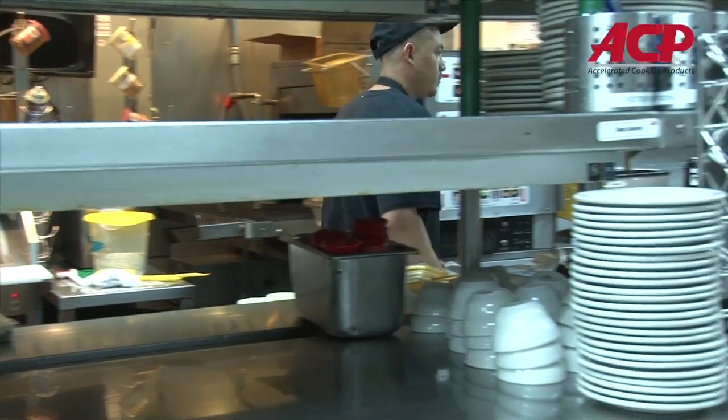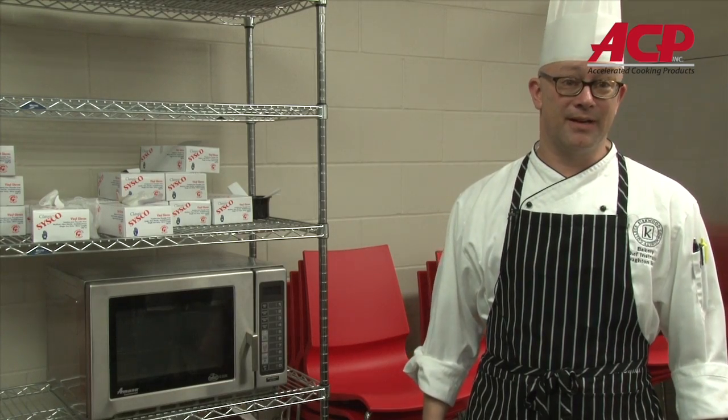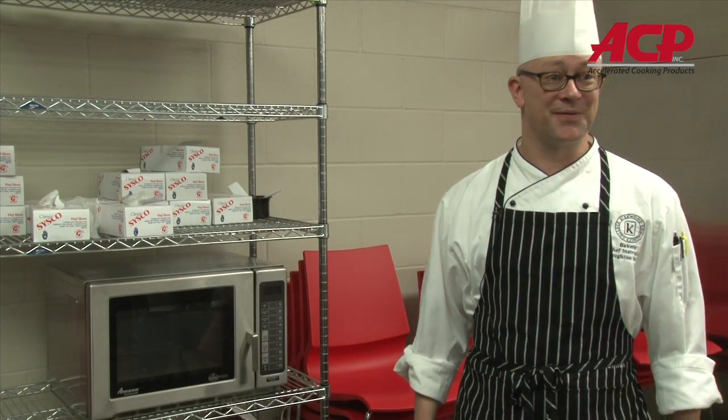Manna is a great product — I mean, it holds up. Some of these microwaves have been around here for six, seven years, so it's been very handy, plus it's tough as nails and it doesn't fall apart.